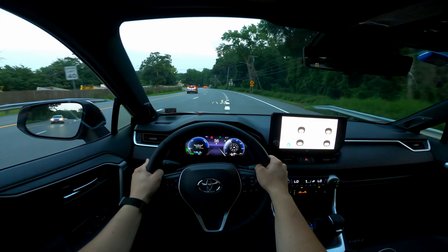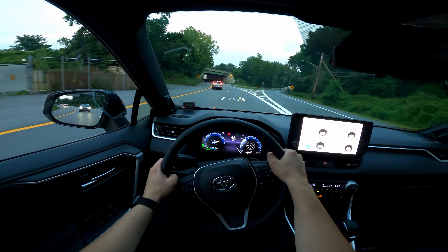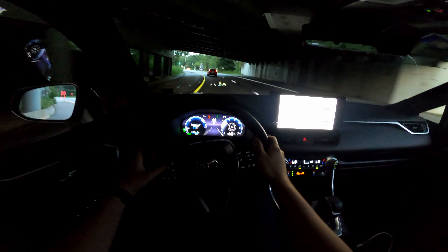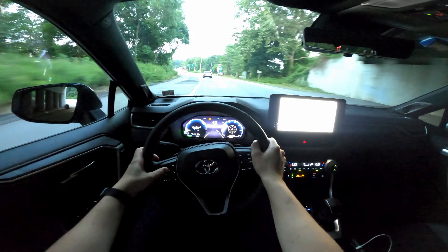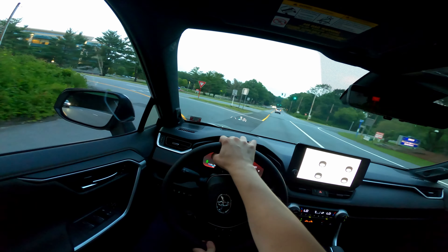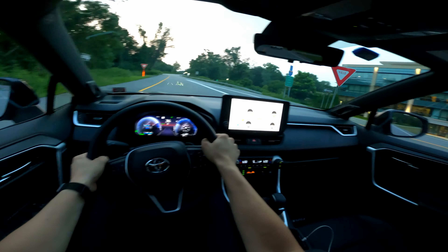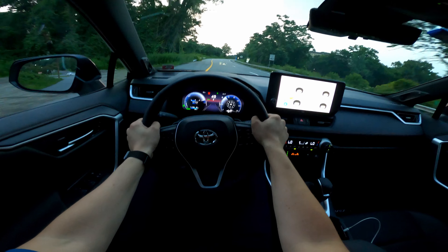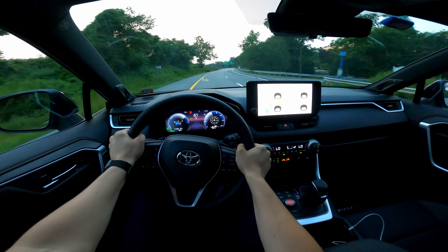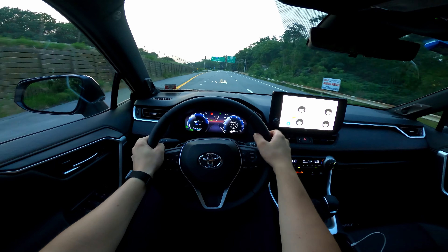I'll pop it back into hybrid vehicle mode and let it decide what it wants to do. You can definitely drive this in EV mode all the time. Popping into sport mode on the highway — it has the power, but it is not a performance vehicle whatsoever. I call this 'getting up to speed' highway power and passing power — it's not a performance kind of power, and that's completely fine.